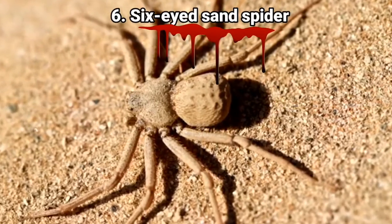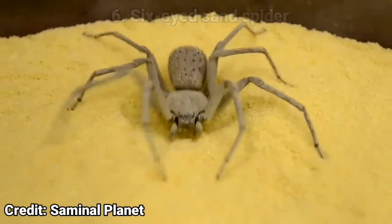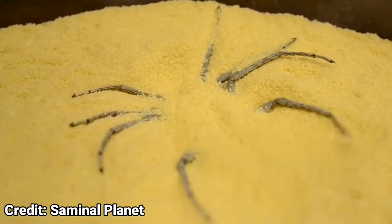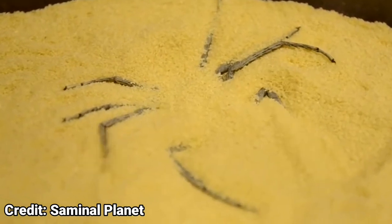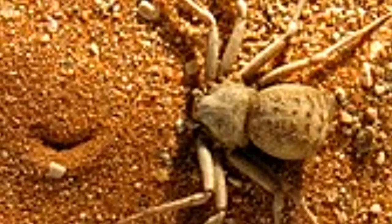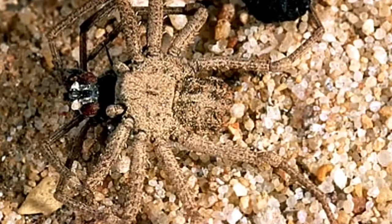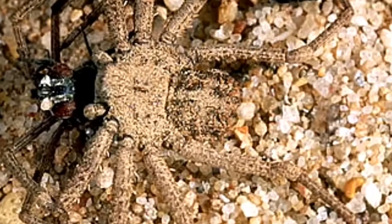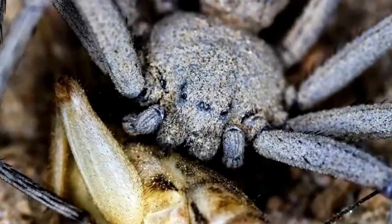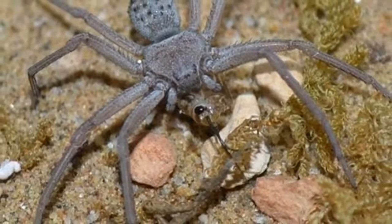Number 6: the Six-eyed Sand spider. Found only in the deserts of southern Africa, this spider is a relative of recluse spiders. They are excellent at camouflage thanks to their hairs called setae. These spiders rarely attack humans, but if they do, the bite could be dangerous. Most bites do not result in envenomation since they prefer to store their venom for prey. However, their venom contains a cytotoxin capable of destroying tissue and even organs. A bite with full envenomation would likely lead to hemorrhaging followed by liver and kidney failure. Death would come soon after, and there is no antivenom.